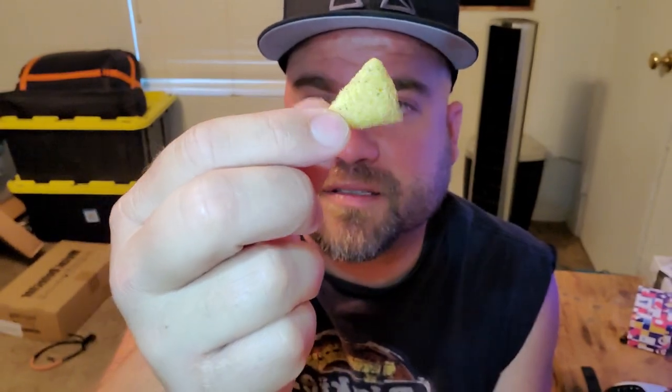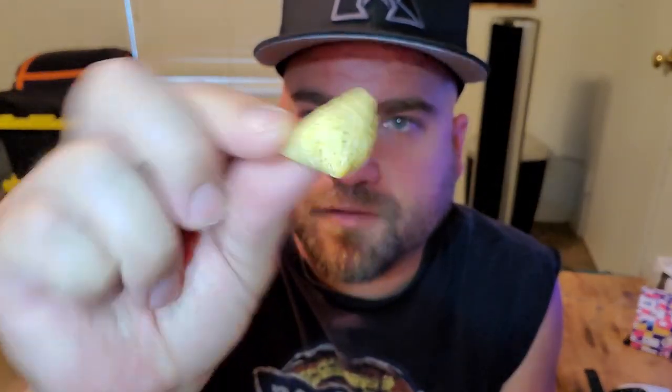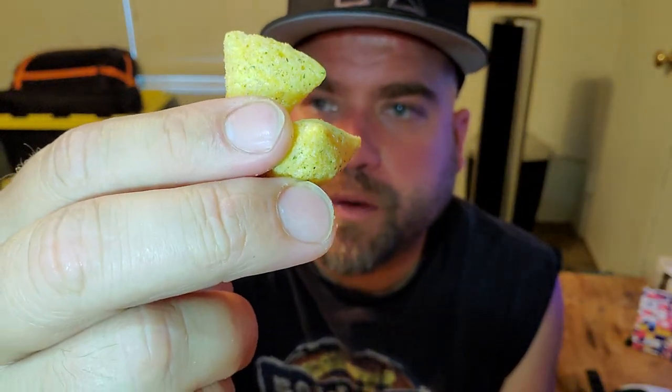They're like little puffs and stuff — little triangles. I'll finish chewing. Spicy ranch — there's a little kick to it, it's almost like a peppery, pepper taste.